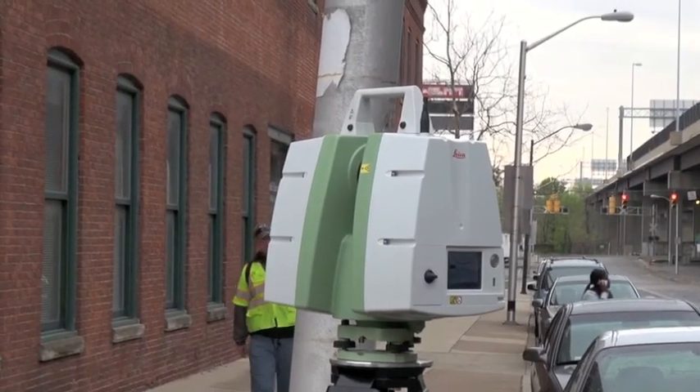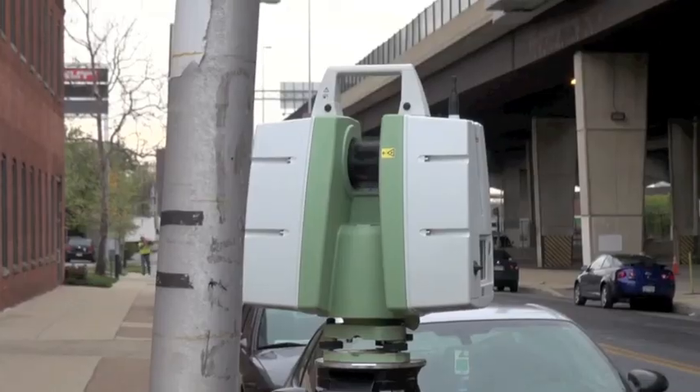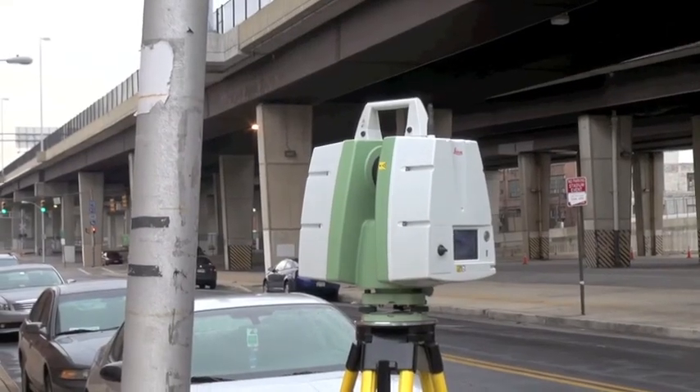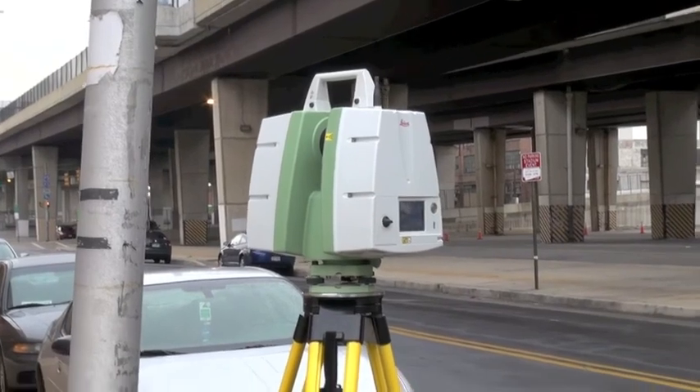Another piece of equipment that we use is a three-dimensional laser scanner. This is particularly good if we're trying to recreate building faces, cornices, and other architectural elements.